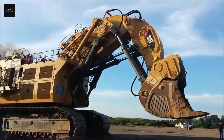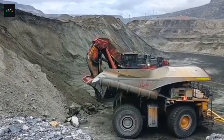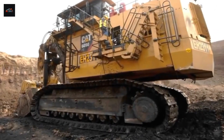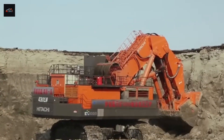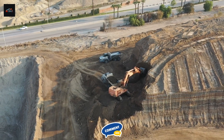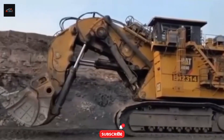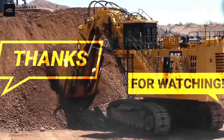These are not just machines — they are monuments of engineering, the two undisputed heavyweights of the hydraulic excavator world, each a champion in its own right. Which machine would you put your money on: the legendary power of the Bucyrus RH-400, or the modern efficiency of the Hitachi EX-8000-7? Drop your champion in the comments below. If you love seeing these incredible machines pushed to their limits, make sure to subscribe and hit that notification bell. You won't want to miss our next deep dive into the world of mega machines. Thanks for watching.